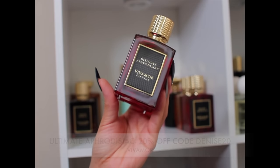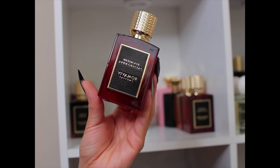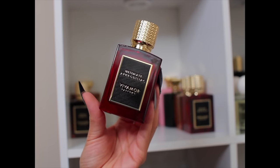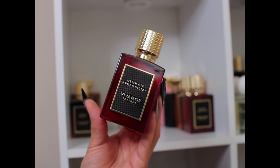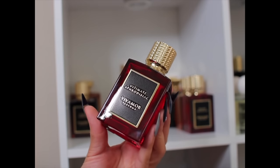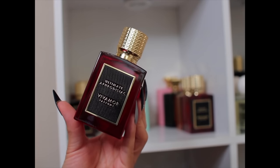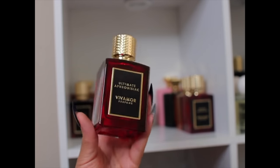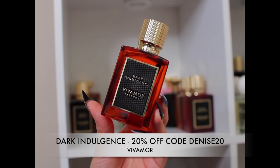This is Ultimate Aphrodisiac — this is about to be a fall/winter banger. It has bitter almond, rum, cinnamon, cacao butter, brown sugar, vanilla, musk, coffee, and chocolate. If you are a gourmand lover who likes chocolate, coffee, cinnamon, cacao, creaminess, musk, and vanilla — this right here is going to be a killer.